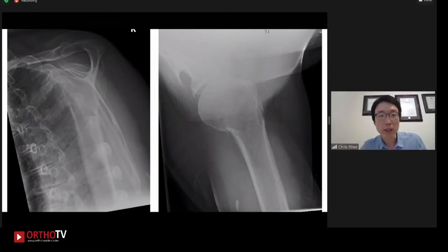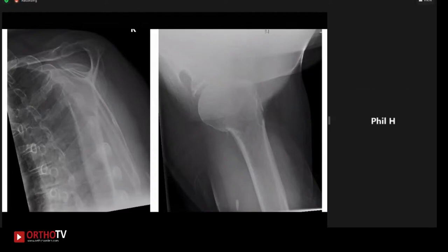And here are the transcapular Y-view and the axillary view. Anything you'd like to comment? So overall, it looks like a surgical neck fracture, slight apex anterior, but otherwise minimally displaced. So in a 69-year-old gentleman, I plan to treat this non-operatively in a cuff and collar, bring him back in a week or two for some repeat radiographs.